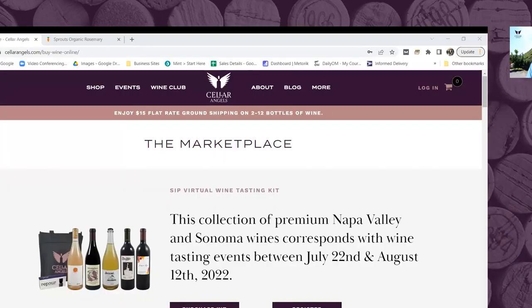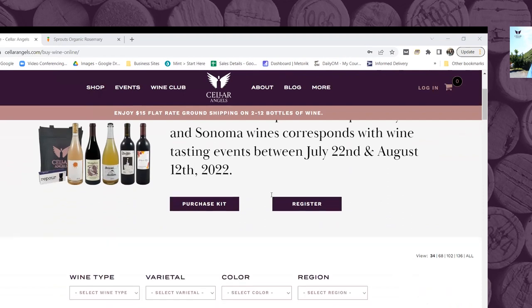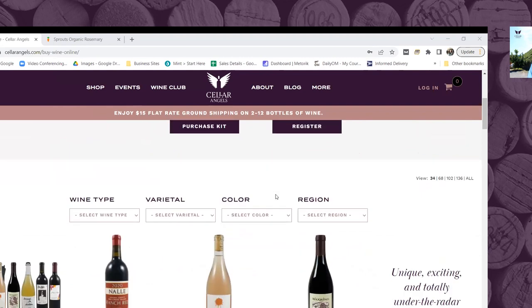Thank you for that kindness. My name is Martin Cody, I am the co-founder of Cellar Angels — we are a direct-to-consumer wine company specializing exclusively in Napa and Sonoma wines. Many of the people here are drinking the wine we'll feature this evening because they purchased a SIP kit on the Cellar Angels website. On the marketplace, go to Shop, then Wine, and you'll see the SIP kit collection.